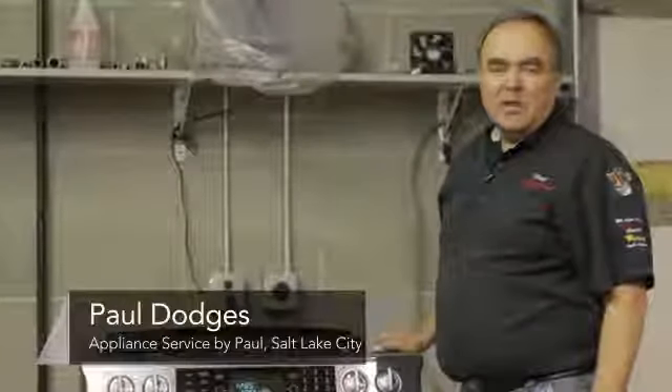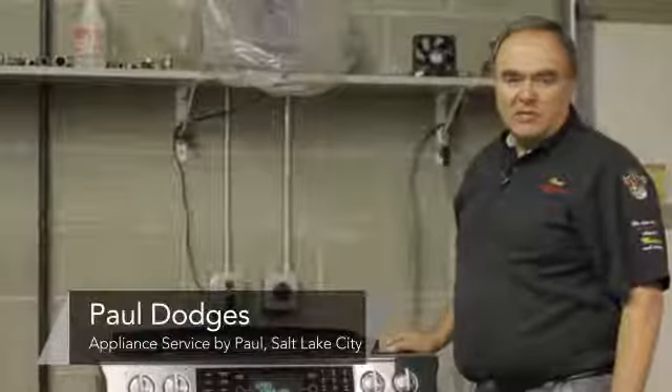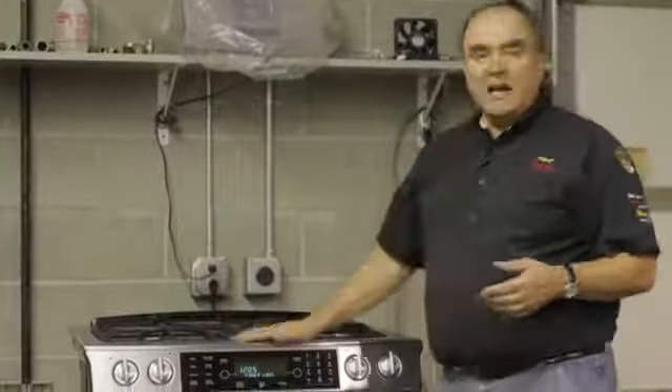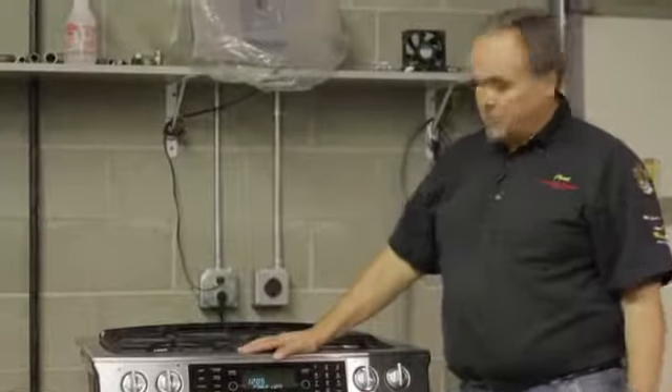My name is Paul from Appliance Service by Paul in Salt Lake City, Utah, a factory authorized service agency, and we're here to talk about fault codes on major appliances. Just like your body will tell you when it has an ache and pain, your appliances nowadays, many of them, will tell you when it's not feeling well either.